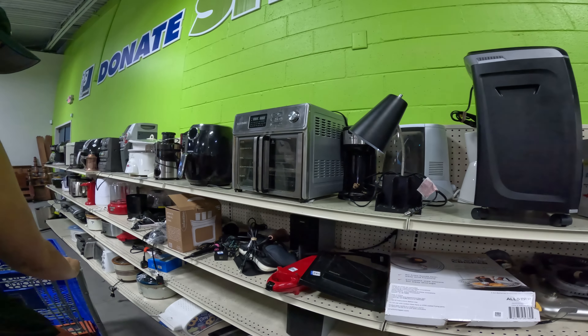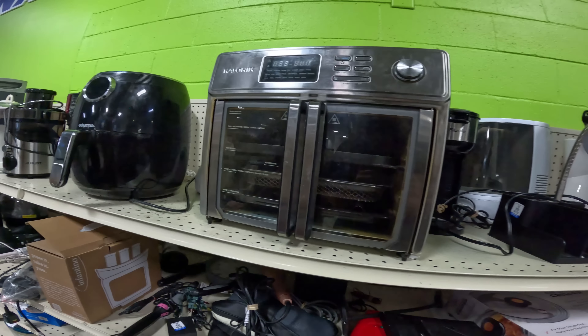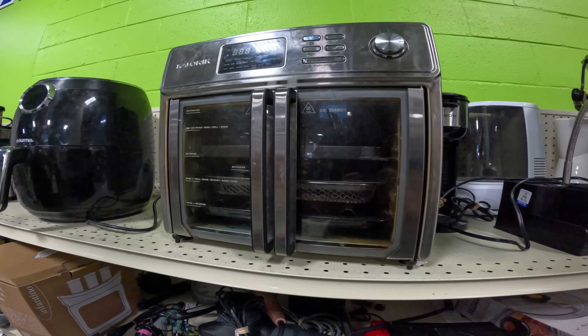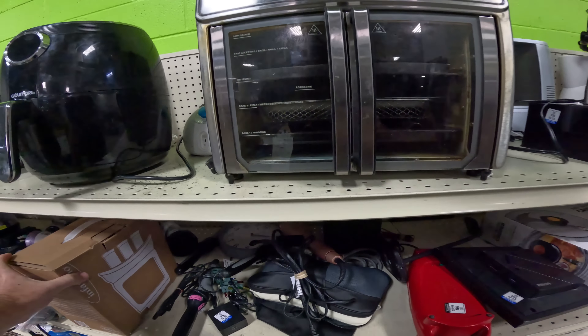There's a big old cooker over there. I could be a little tan-in-bed for you — press it, take it!